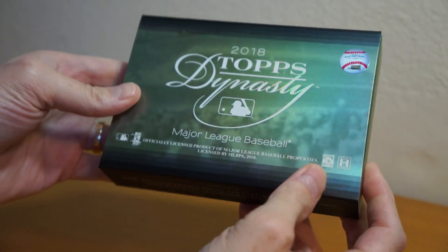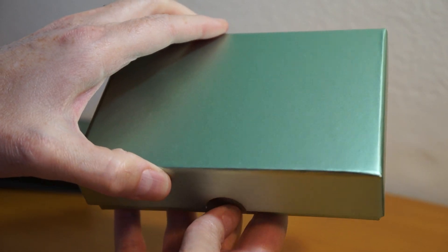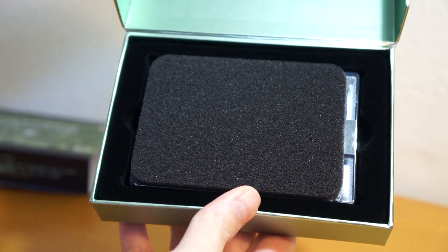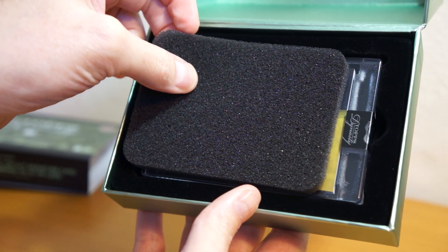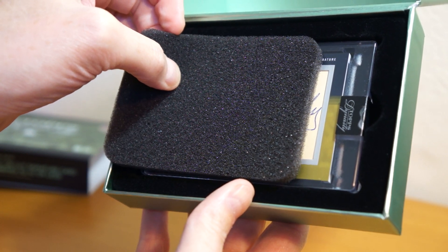Nice to get something cool. We'll see. Here we go. Let's see what it is. What is that? Oh. It's a cut.